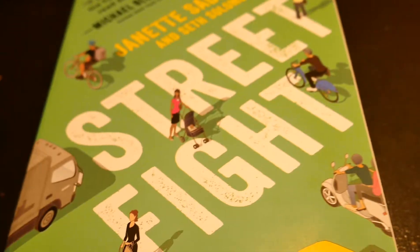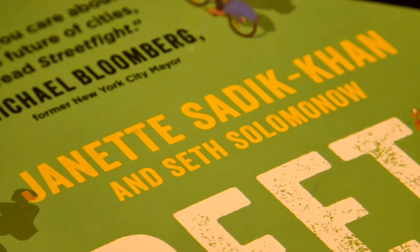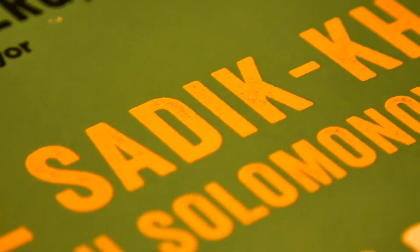Hey everyone, in this video I would like to make a quick review of this book, Street Fight: Handbook to an Urban Revolution. It is written by former New York City Transportation Commissioner Jeannette Zadik-Khan and co-authored by Seth Salomonohm.